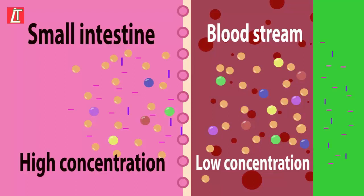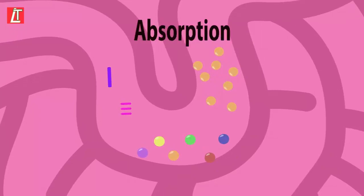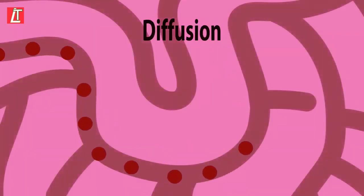So after digestion breaks down large molecules into small molecules, absorption of those small molecules happens inside our small intestine by diffusion into the blood vessels. What an amazing system!